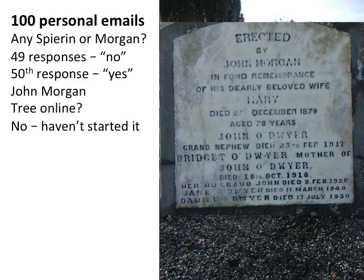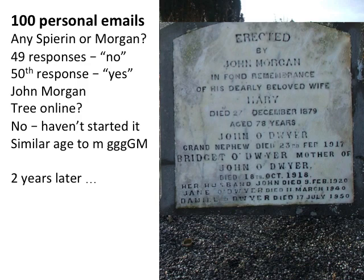I spent several months building the Morgan family tree and for the life of me could not find out where the connection was between their John Morgan born around 1800 and my Mary Morgan born around 1800. Were they brother and sister? First cousins? I didn't know. So it went into the shoebox, under the bed. And then two years later, I got the 51st response — a new DNA match. You have to persevere with DNA; it might be two years before you get the answer.